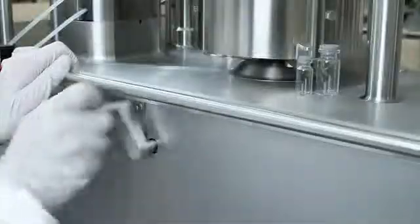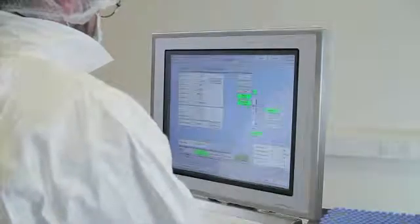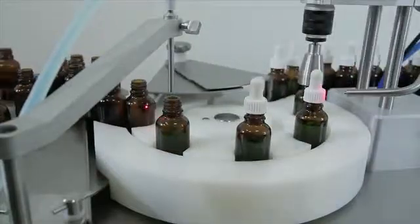Setup can be achieved by the operator without any help from outside of the clean room. And all our systems are supported with first class after sales service and documentation.